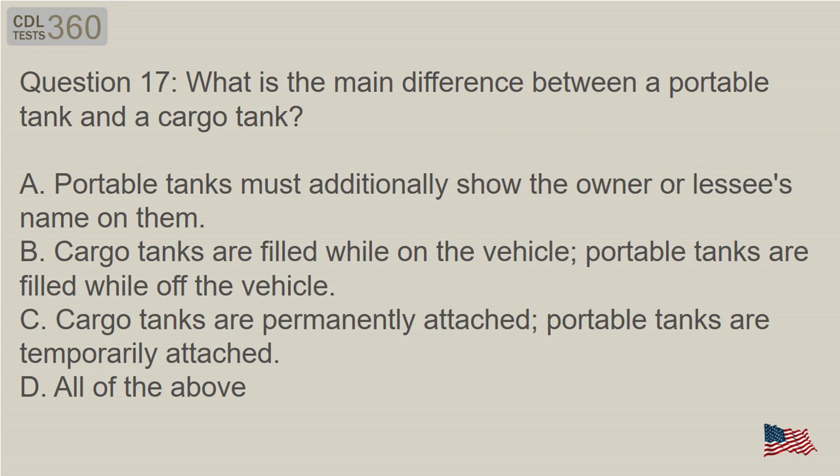Question 17: What is the main difference between a portable tank and a cargo tank? A. Portable tanks must additionally show the owner or lessee's name on them. B. Cargo tanks are filled while on the vehicle; portable tanks are filled while off the vehicle. C. Cargo tanks are permanently attached; portable tanks are temporarily attached. D. All of the above.